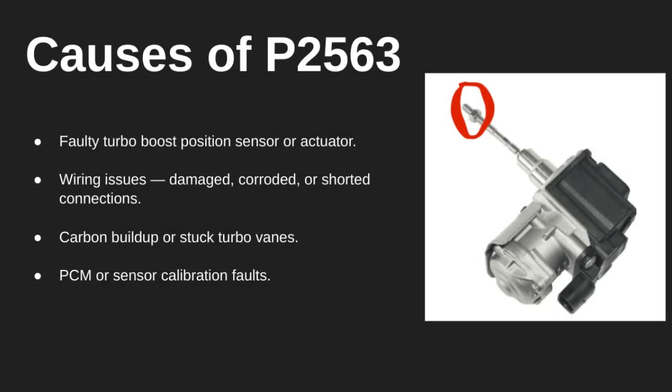So what can cause this code? The most common culprit is a faulty boost position sensor or actuator. You could also be dealing with damaged or corroded wiring, especially near the turbo. Another possible issue is carbon buildup on the turbo vanes, which can cause them to stick. Lastly, sometimes it's just a bad sensor reading or a calibration problem inside the PCM.